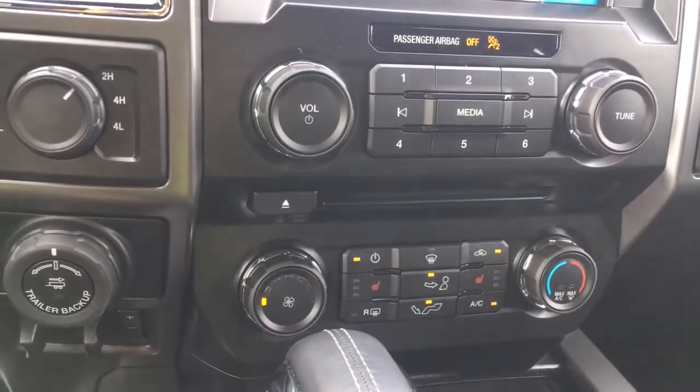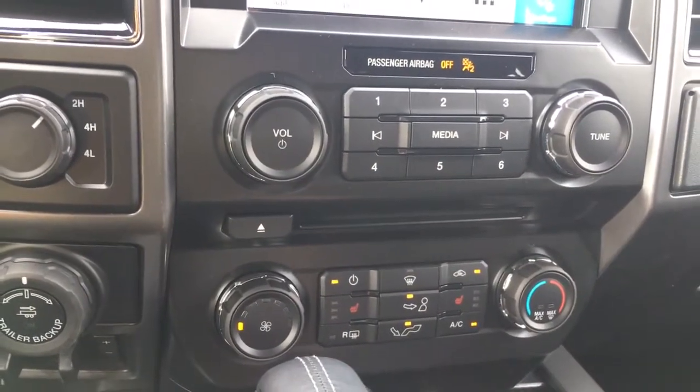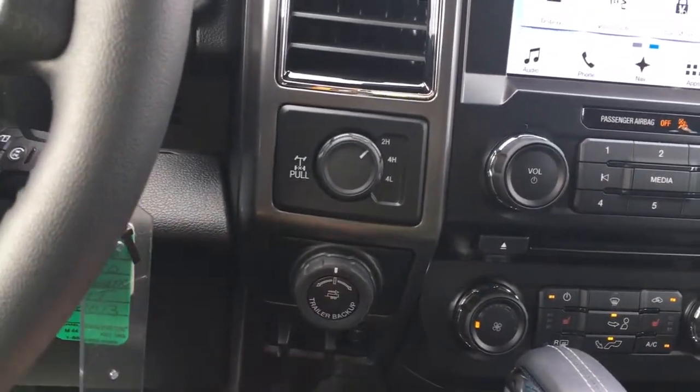You've got climate control with AC, max AC, front and rear defrost, and heated seats for both driver and passenger. Off to the side: 4x4, locking differential, integrated trailer brake controller, and pro trailer backup assist.